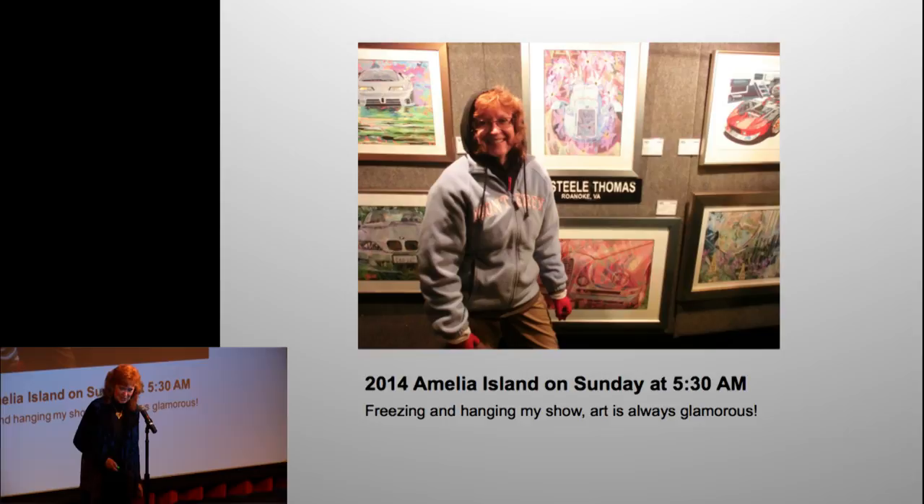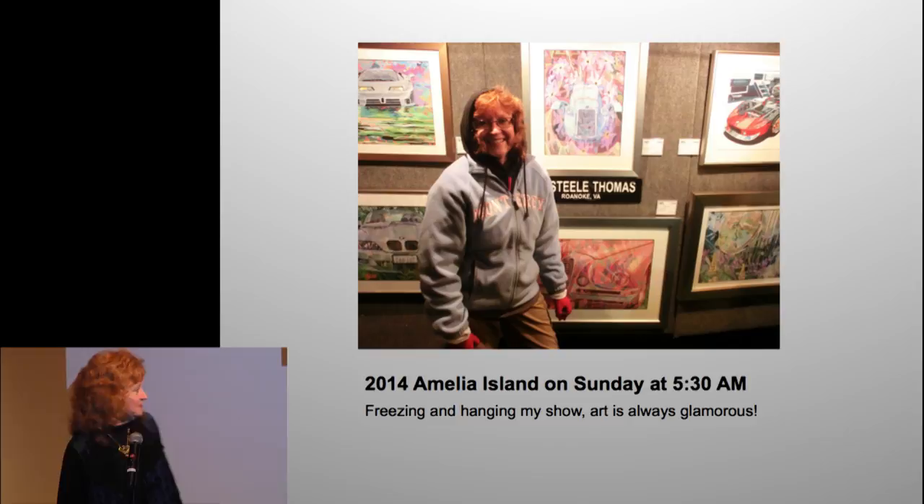Here I am freezing, hanging my show at 5:30 a.m. in Florida. When you go to Florida it should not be cold — I think that should be against the law. I have never been this cold in my life.